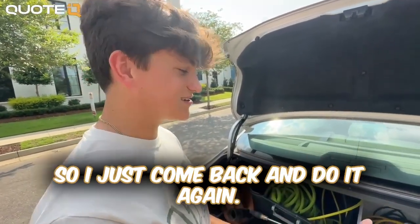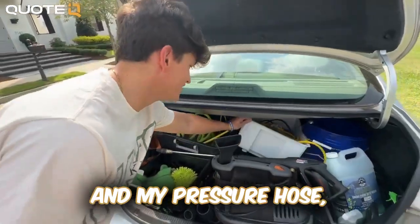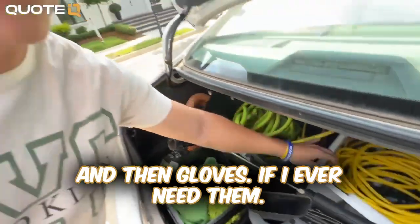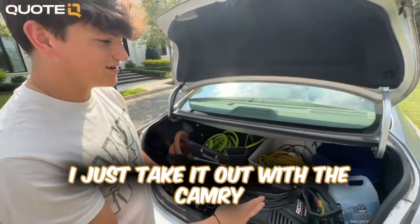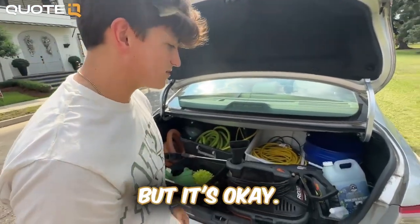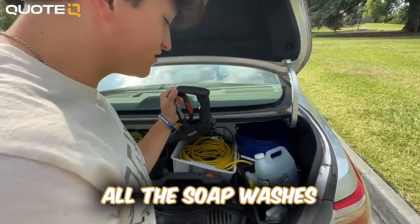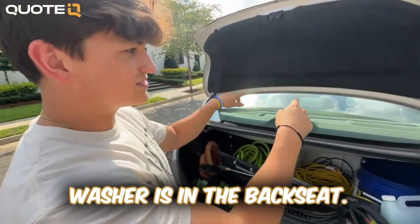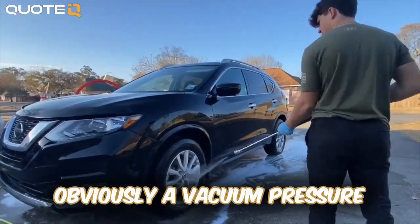After a two or three hour job, it's kind of hard to organize everything, so I'll just come back and do it again. I've got all my extension cords and pressure hose in here, and down here I have detail brushes, trash bags, and gloves — some of these cars are nasty. My bucket I just take out. With the Camry the trunk isn't huge so I have to take certain pieces out to get to others. Here I have all my chemicals — snow foam for soap washes — and the wand and pressure washer are in the back seat.